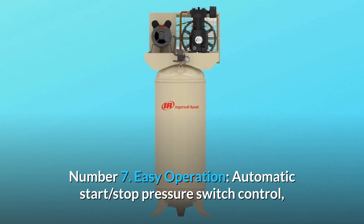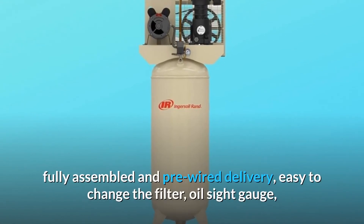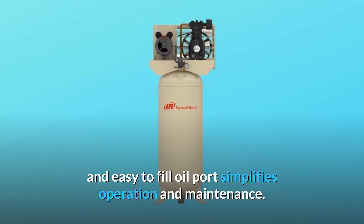Number 7: Easy Operation — Automatic Start/Stop Pressure Switch Control. Fully assembled and pre-wired delivery. Easy to change the filter, oil sight gauge, and easy-to-fill oil port simplifies operation and maintenance.